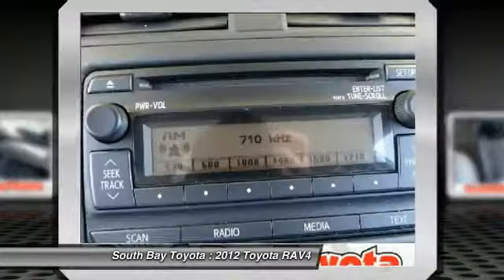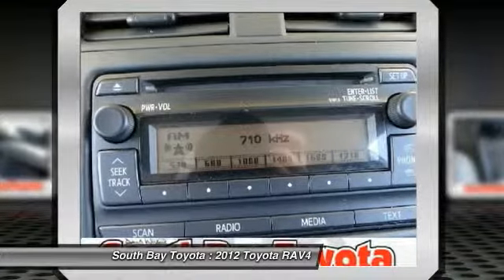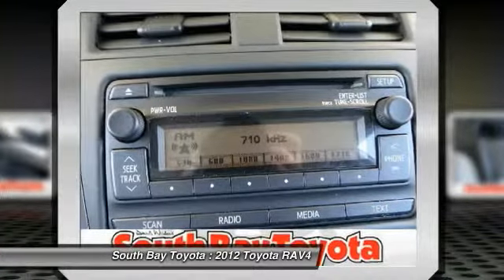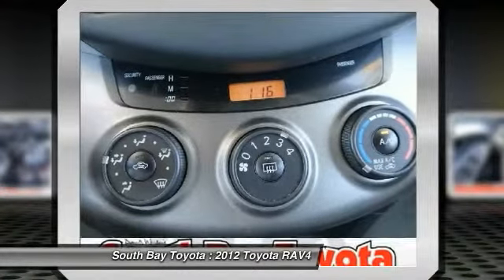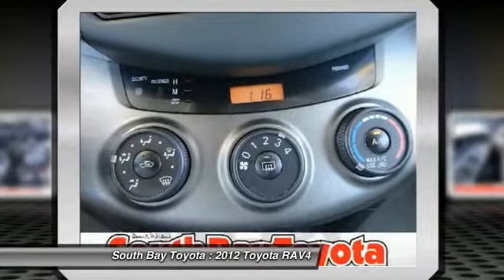Toyota Certified Pre-Owned means you not only get the reassurance of a 12-month/12,000-mile comprehensive warranty, but also up to a 7-year/100,000-mile powertrain limited warranty and a 160-point inspection and reconditioning.